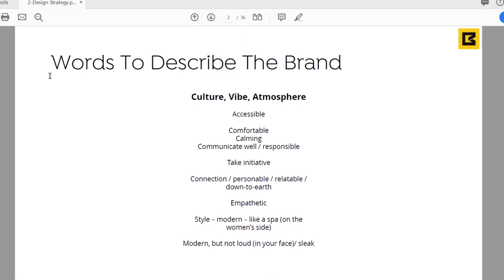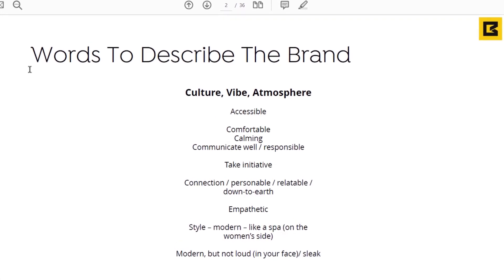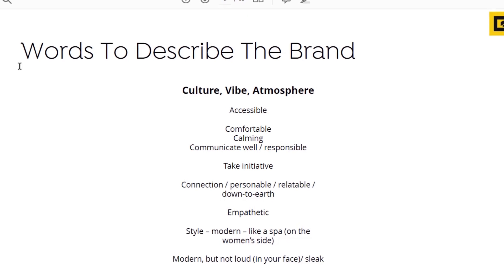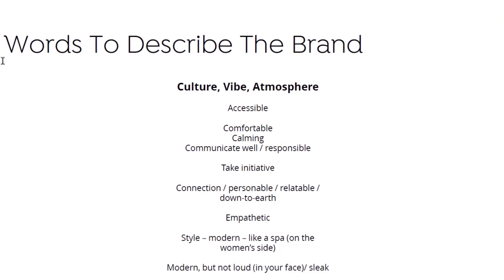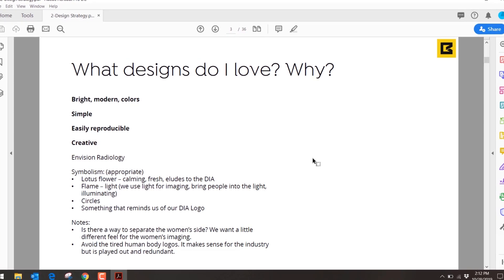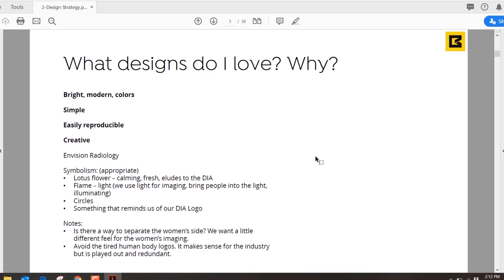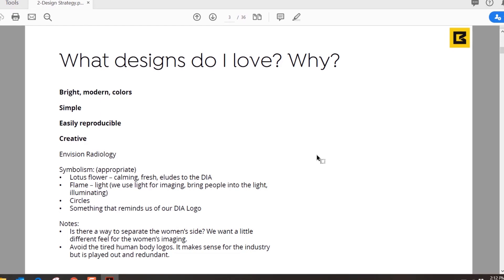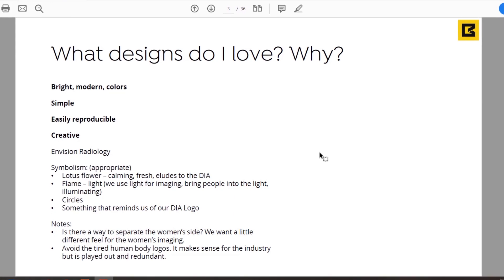Words to describe their brand vibe and atmosphere: accessible, comfortable, calming, communicate well, responsible, take initiative, connection, personable, down-to-earth, relatable, empathetic. The style they wanted was modern — like a spa, specifically on the women's imaging side — modern but not loud or in-your-face, sleek. These are the words they used to describe their own culture, vibe, and atmosphere. When asked 'what designs do you love and why?' they said: bright modern colors, simple, easily reproducible, creative.